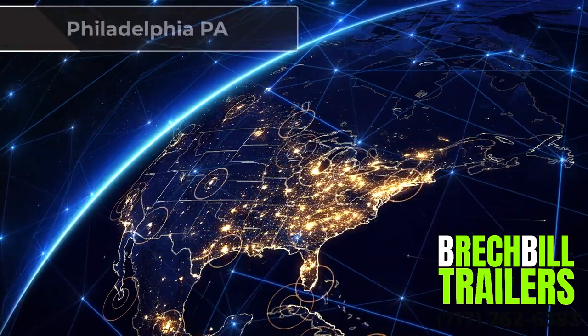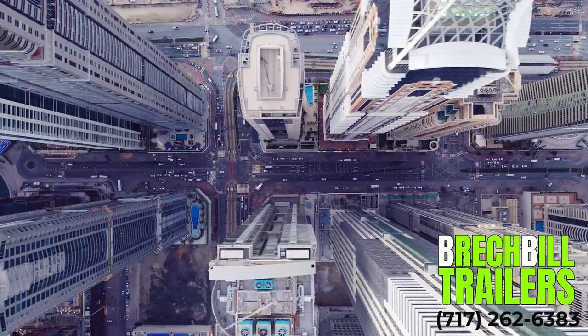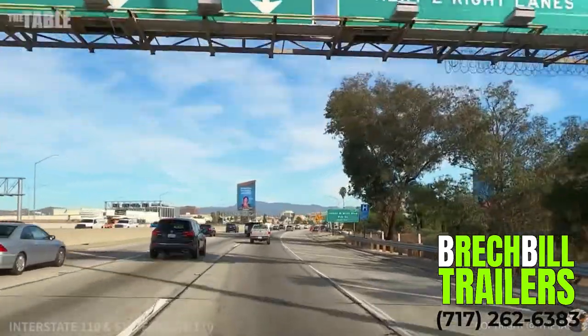Whether you are coming from Philadelphia, Pittsburgh, Harrisburg, Carlisle, Hershey, York, or Lancaster, PA, or maybe Cumberland, Maryland, Baltimore, Maryland, DC, Richmond, Virginia, or Martinsburg, West Virginia — we are within a short two-hour drive away.